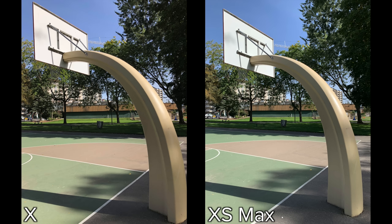In this photo, both phones do very well at dynamic range. However, you can see that the XS Max has a wider lens than the iPhone X.